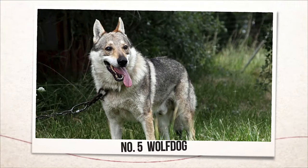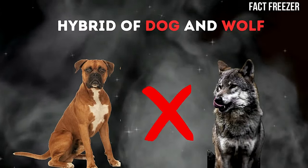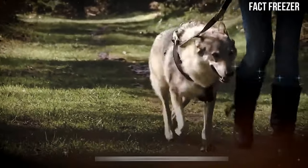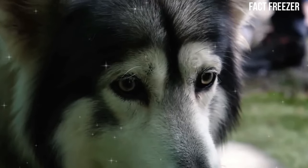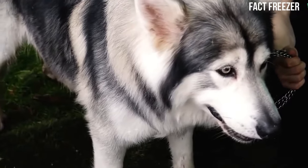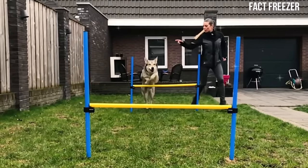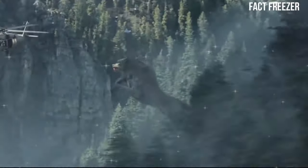Number five: Wolf Dog. The fifth and final hybrid animal is the Wolf Dog, a hybrid of a domestic dog and a gray wolf. Wolf Dogs have been bred by humans for thousands of years for various purposes, such as hunting, guarding, or companionship. They have a wide range of physical and behavioral traits depending on their genetic makeup, but they generally have wolf-like features such as pointed ears, bushy tails, amber eyes, and thick fur. They're very intelligent, independent, and loyal, but they can also be challenging to train and socialize. Wolf Dogs are not legal in some states or countries due to their potential danger to humans or wildlife.